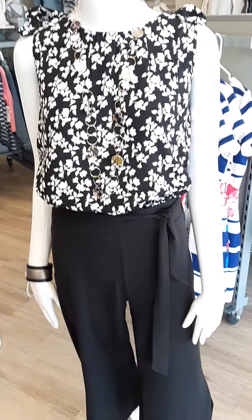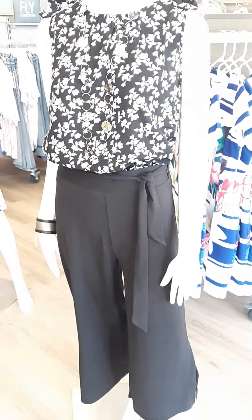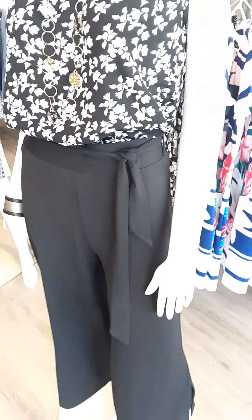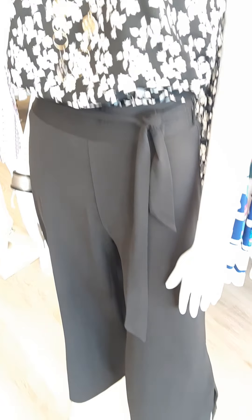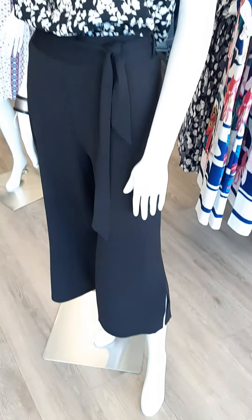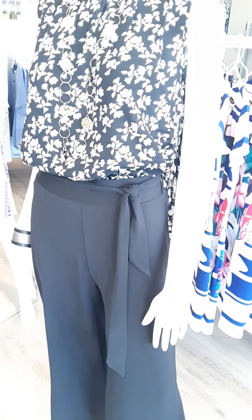We've paired it with these great pants from Marble — a nice pull-on pant with a little belt and side slits to go over the calf, so nice and flowy. Sizes are extra small through double extra large, and they are $129.